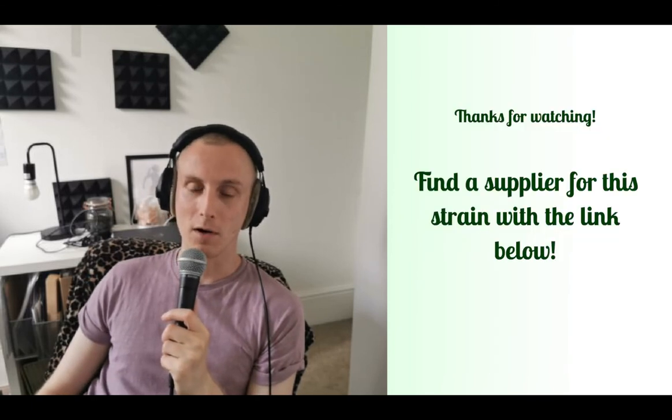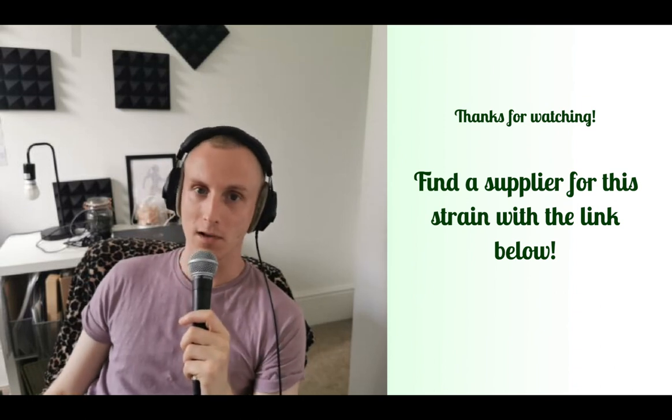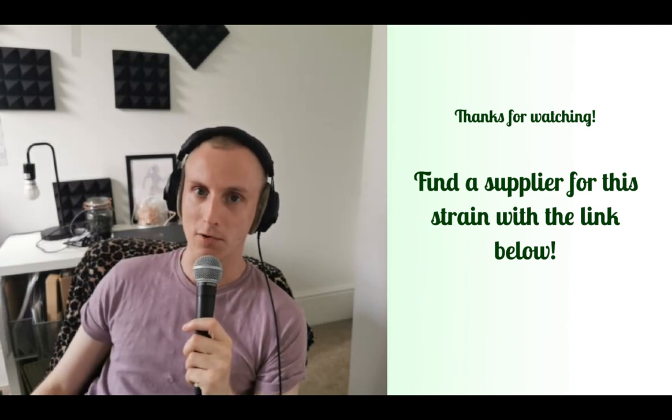That's what you need to know about White Widow. If you want to explore White Widow strains, check out the link below to find a supplier. Have a great day, bye now.